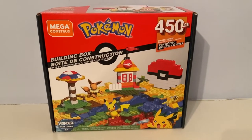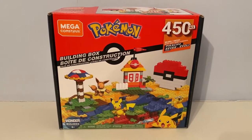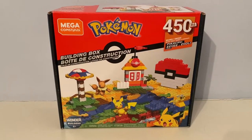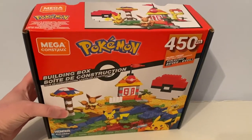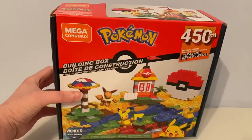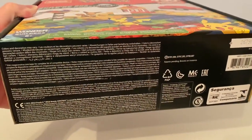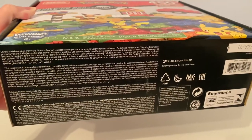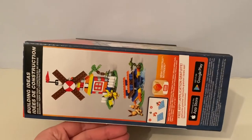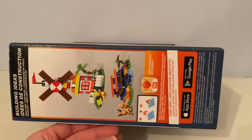Hello guys, check out this Mega Construx Pokemon Let's Go Building Box. I'm taking a look at this box. This set came out back in 2019, and I got it on Christmas Day 2019.